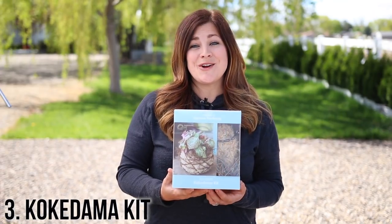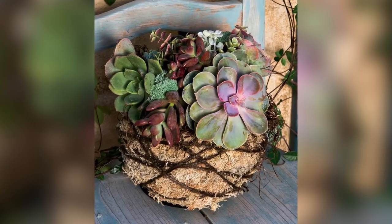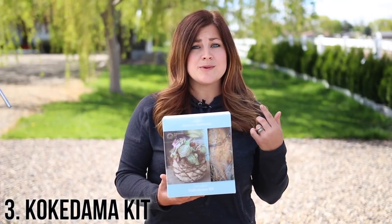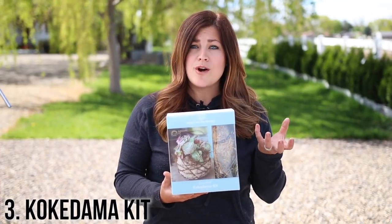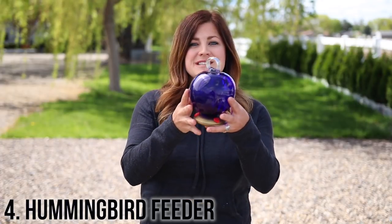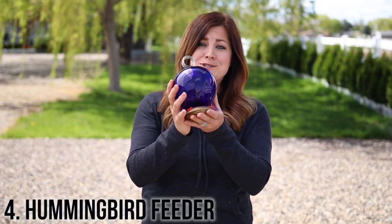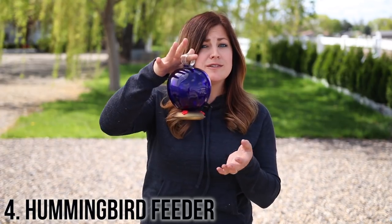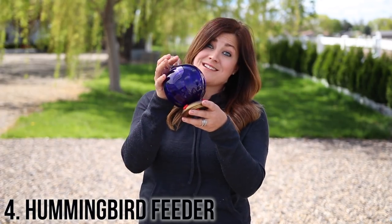Number three is the succulent kokodama kit from Super Moss. I think these are super cute. I would love to have a couple of these in my own house. They have everything you need to plant it up, including the soil, the sphagnum moss, the kokodama form, and the hanging chain. Number four is this dewdrop hummingbird feeder from Parasol. I think these are so sweet because they're not huge. They aren't super heavy so you can hang them off of all different sizes of branches, and they come in lots of different colors.